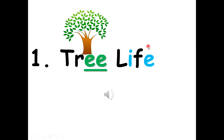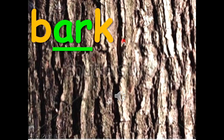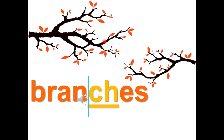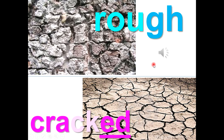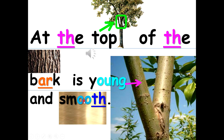Number 1: Tree Life. When you look at a tree, what do you see? You see bark that protects the tree's trunk and branches. The bark at the bottom is old — it is rough and cracked. At the top, the bark is young and smooth.